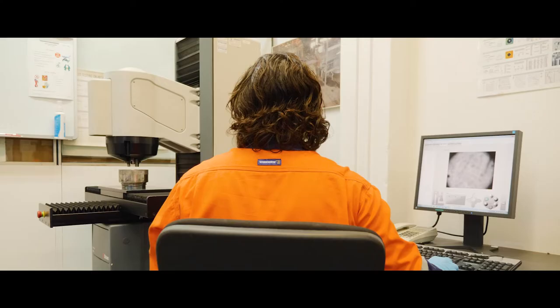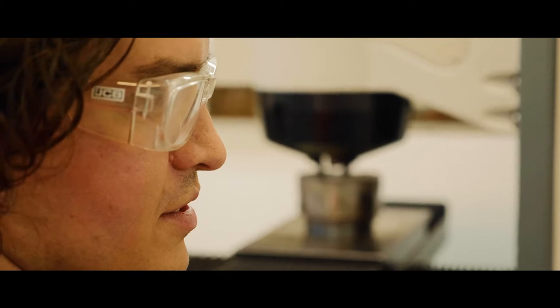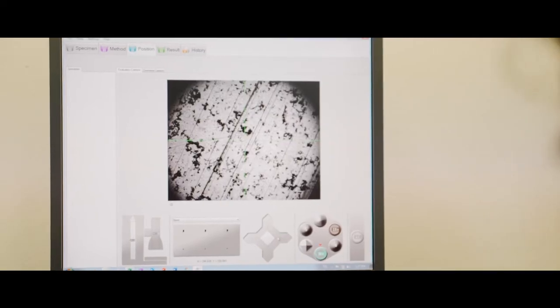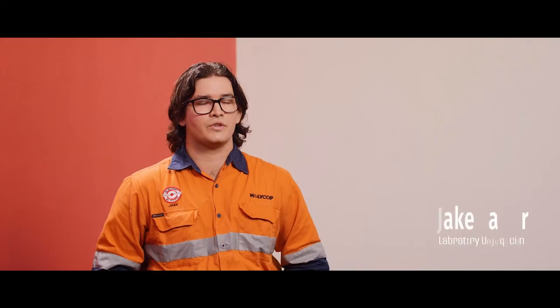We have an abrasion index machine, a bond work index machine, and a sieve shaker. The tests we can currently offer customers are abrasive index testing and bond work index testing.